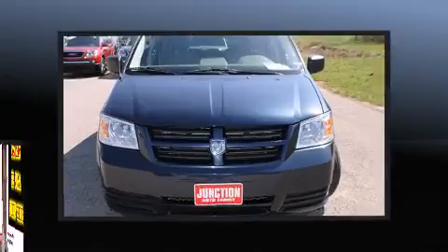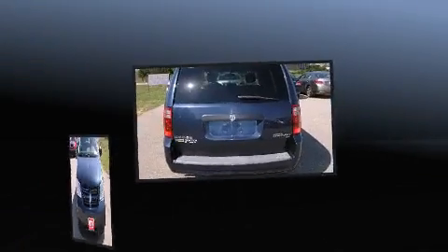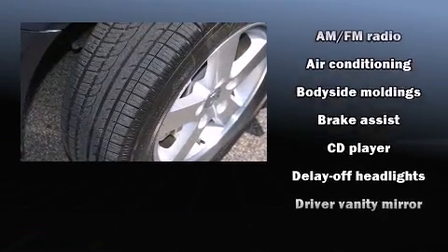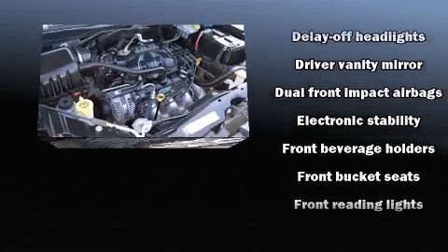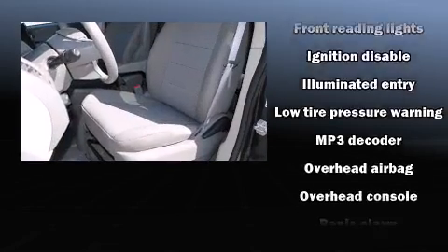Dodge ensures the safety and security of its passengers with equipment such as dual front-impact airbags, brake assist, and four-wheel disc brakes with ABS. Various mechanical systems are monitored by electronic stability control, keeping you on your intended path.